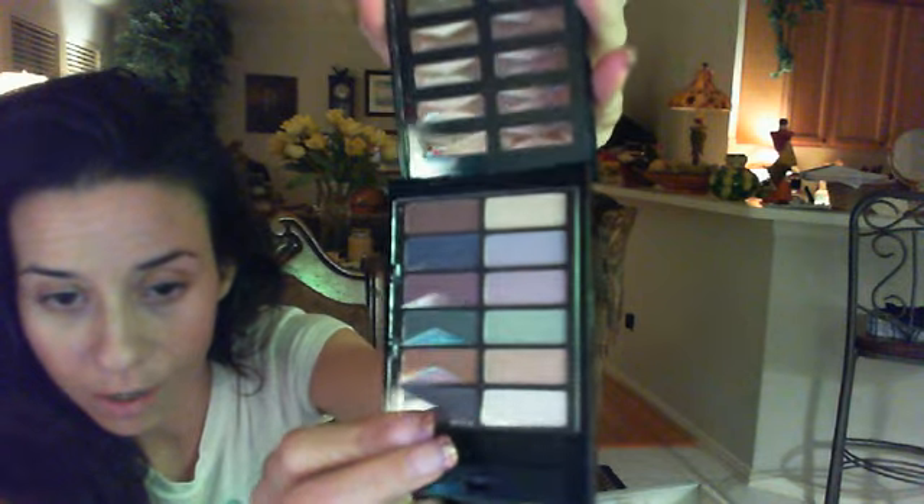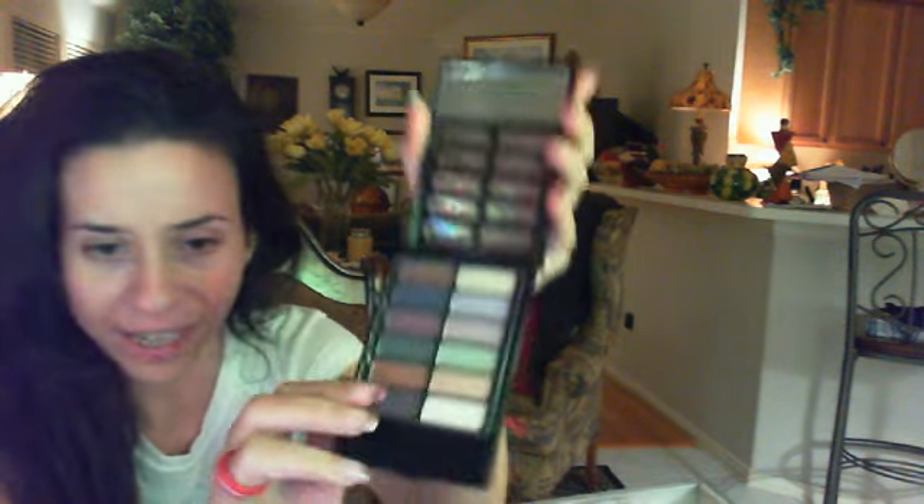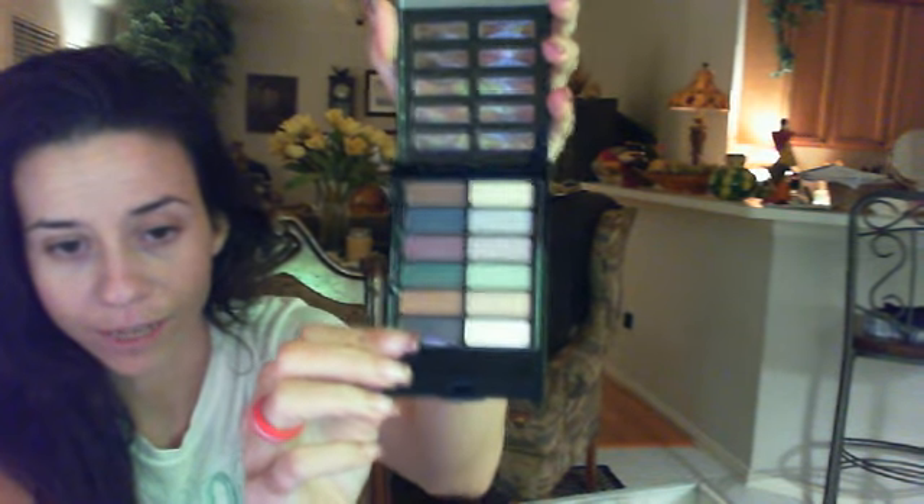She also sent me this really, really pretty mono technicolors eyeshadow palette. When you open it up it has all these pretty colors. They're kind of like matte or semi-matte colors. Really, really pretty.